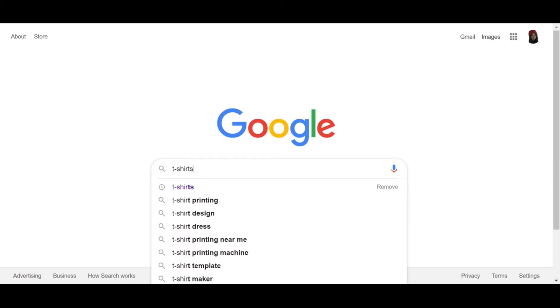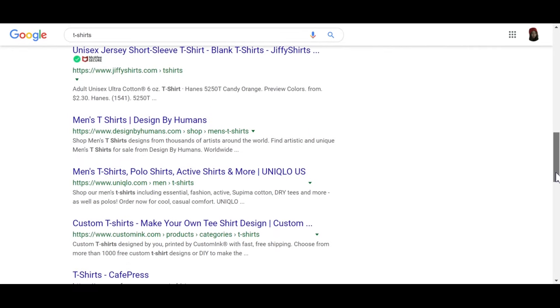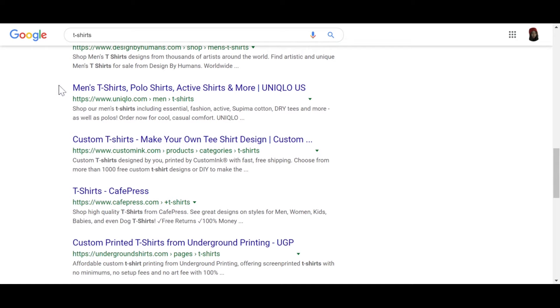Brand awareness is essentially about how easily people are able to recall and recognize your brand. You can learn more about brand awareness and how to measure it in the link up there in the corner. It's what makes people say, 'I want to buy that T-shirt from Uniqlo instead of any other brand,' even with aisles or search engines filled with other brands that also sell T-shirts. No matter what kind of business or market you're in, the more brand awareness you have, the better.